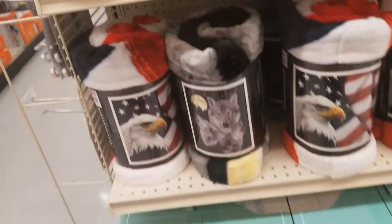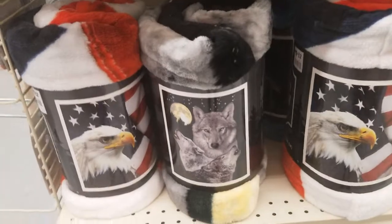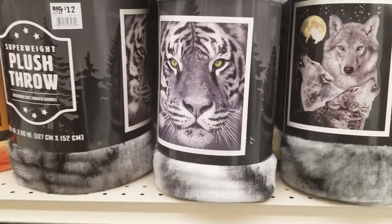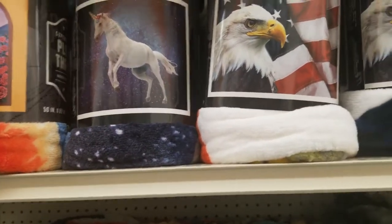Police throws. They have American Eagle — they're $12. They have the wolf and the moon, the Madonna, the lion — tiger, I mean — and a unicorn. So those are $12.